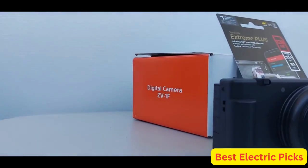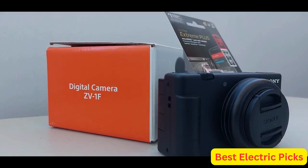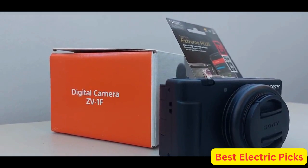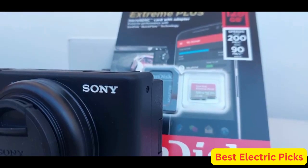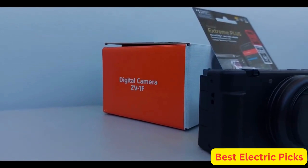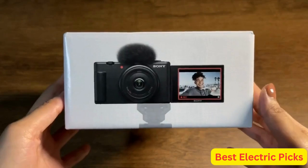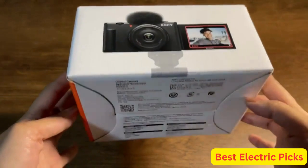The bundle further includes a charger, flex tripod, memory wallet, cap keeper, and cleaning kit. With these accessories, you'll be able to keep your camera and footage safe and clean, with plenty of storage space for your files. Whether you're a professional vlogger or just starting out, the Sony ZV-1F bundle is an excellent choice for capturing high-quality footage and photos.